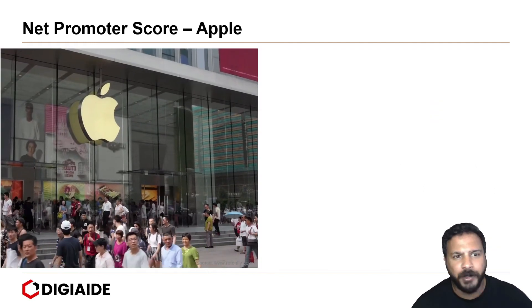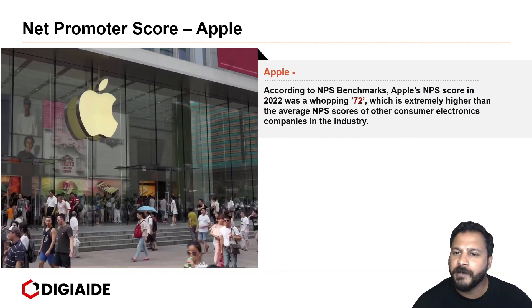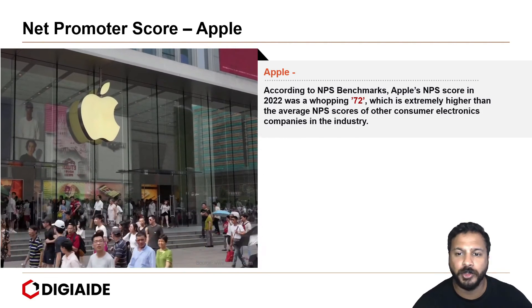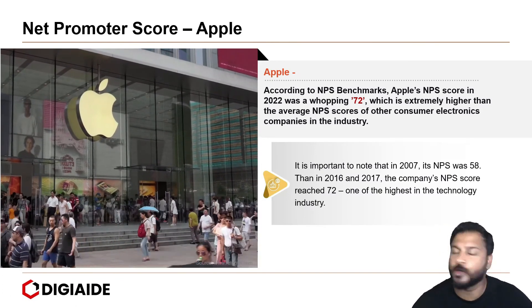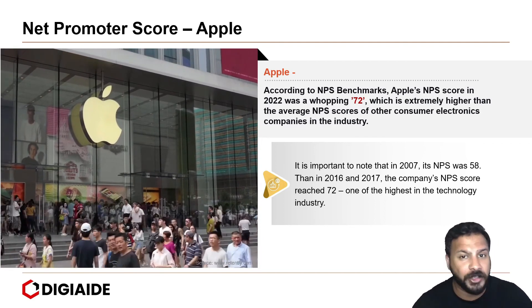For instance, Apple scores very high on the net promoter score. According to NPS benchmarks, Apple's NPS score in 2022 was a whopping 72, which is extremely higher than the average NPS scores of other electronic companies in the industry. It is important to note that in 2007 its NPS was 58, then in 2016 and 2017 the score reached 72, and now the score remains at 72 — one of the highest in the technology industry.